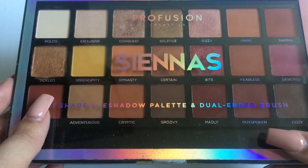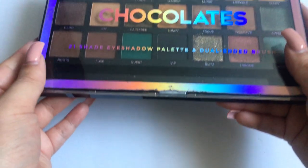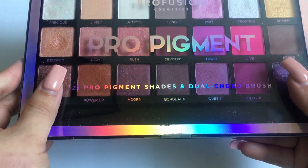Then we have three bigger-size Profusion palettes from their summer collection: the Siennas palette and the Chocolates palette. And finally we have the Pro Pigment palette.